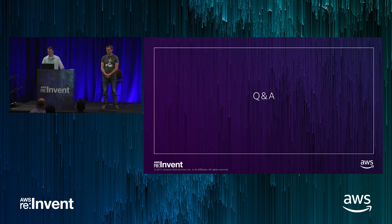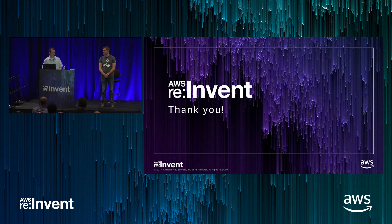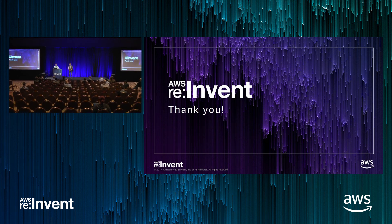Thank you for attending. If you have any more questions, you can find me offstage. I'll be at the speaker party tomorrow, so if you've got more questions you can find me there. Thanks for attending.